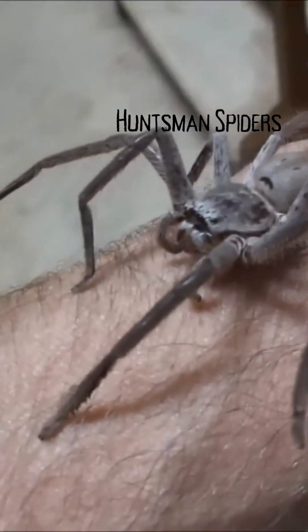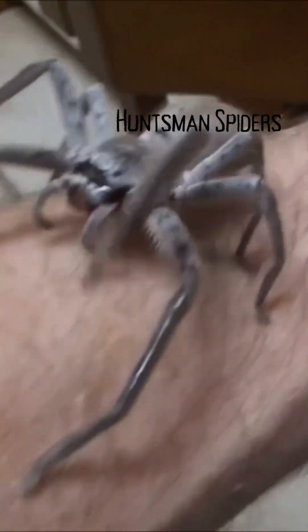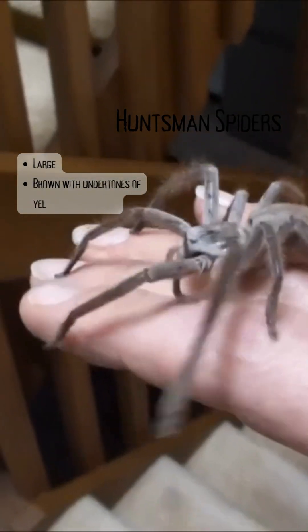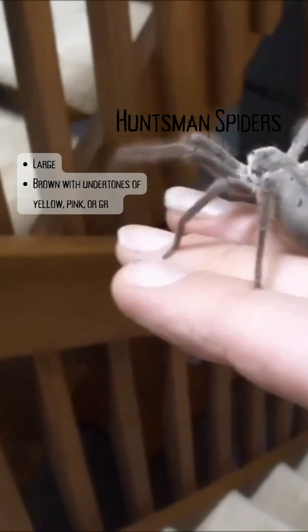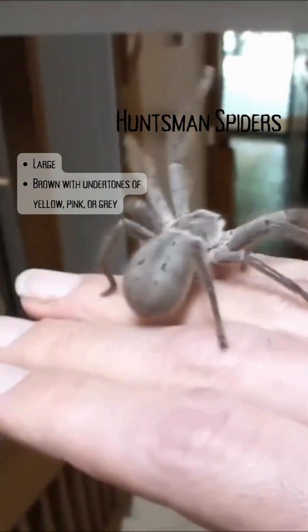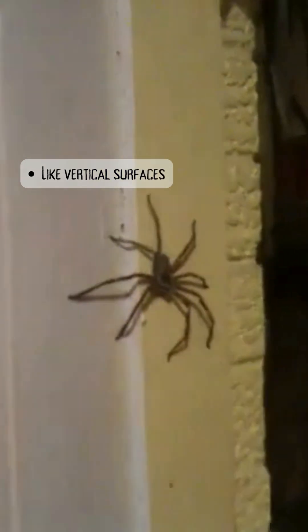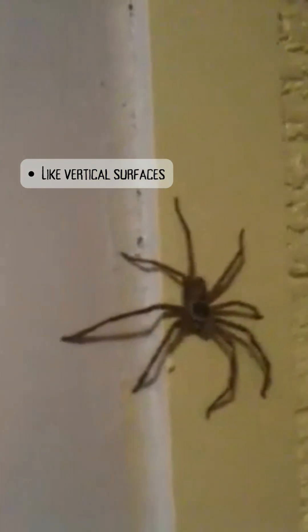Huntsman spiders, the great friendly giants of Australia. They are typically brown in colour, sometimes with undertones of yellow or pink or grey. Some species also have a mottled brown colour with bright bands on the underside of the leg joints. These fellows often prefer vertical surfaces, which is why you'll see so many videos and pictures of them climbing up walls. They use their flattened body to hide in crevices and under bark.